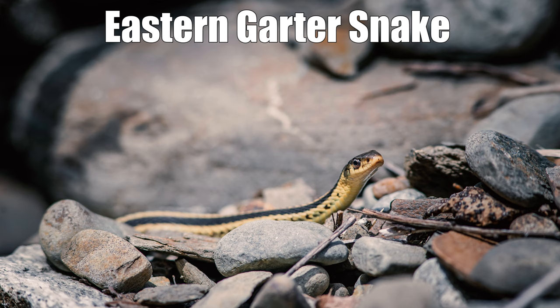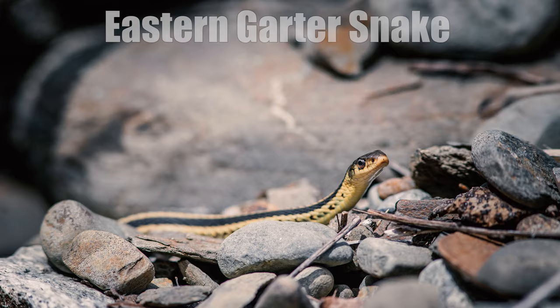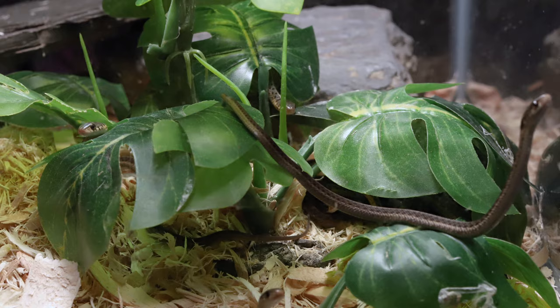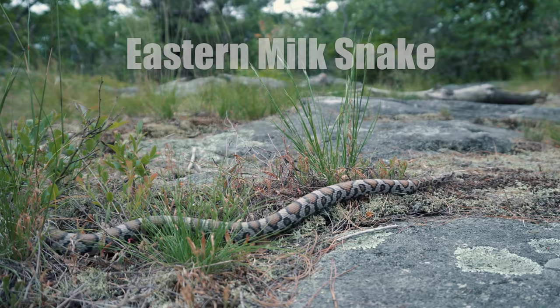The eastern garter snake, a childhood favorite of generations of reptile enthusiasts, is a small attractive snake that also exhibits a diverse diet but mostly prefers amphibians. As with the much larger pit vipers, garter snakes give live birth, and in addition to denning with copperheads and rattlesnakes they will sometimes share the same birthing rookeries.